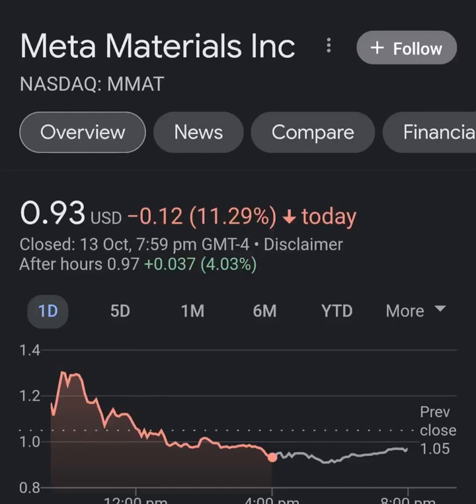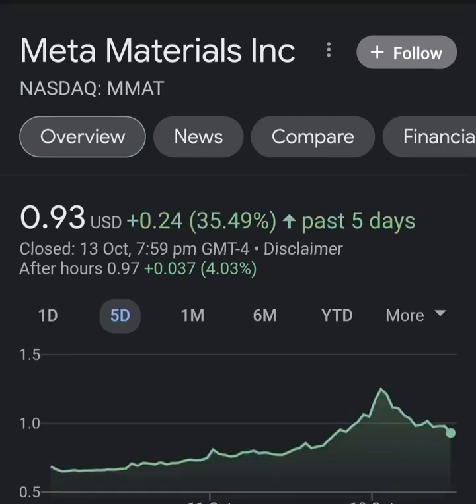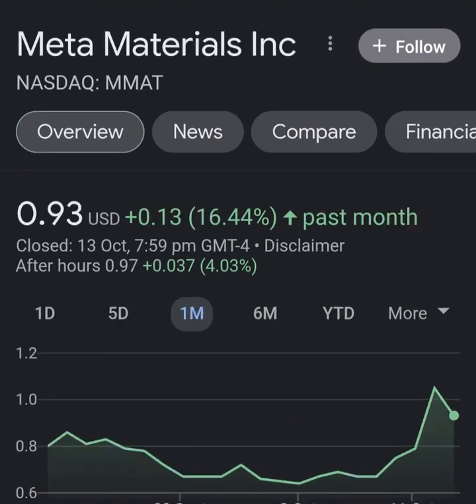Hello guys, welcome back to my YouTube channel. In this video we are going to talk about Meta Material, and the ticker symbol is MMAT. I'm going to take a look at the fundamentals of this company and also take a look at the chart, just to see how this company is doing and if it's worth the risk of investing.